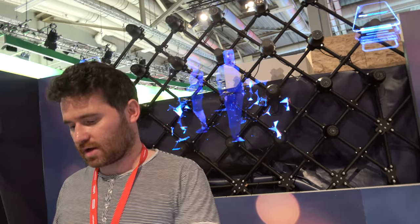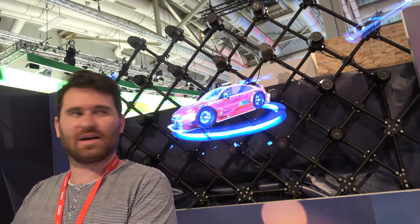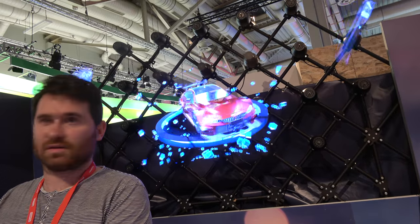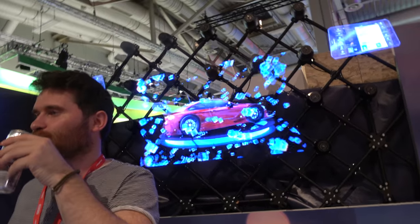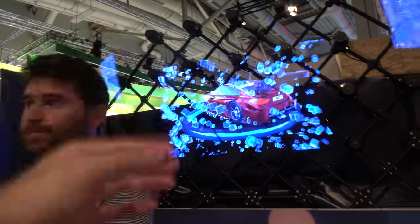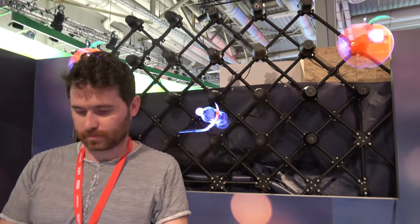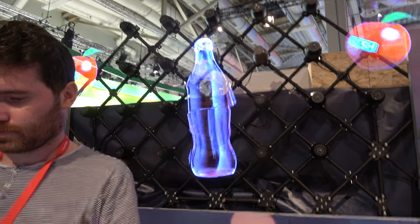It knows how fast it's spinning so the image doesn't go out of shape. The spinning blade is 56 centimeters long — that's really cool.